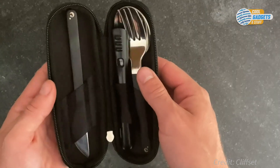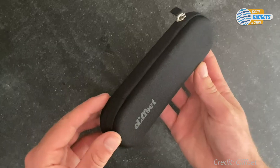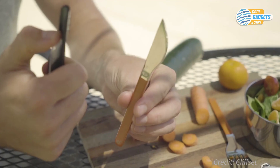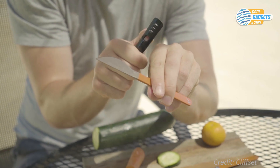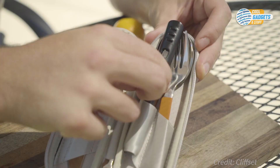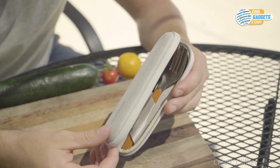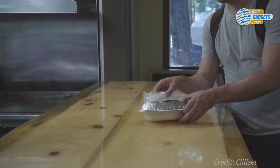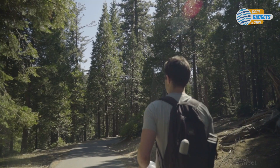Clif Set is designed for everyday settings such as fast casual restaurants, food trucks, and picnics where napkins are accessible. Made from food-grade stainless steel with powder-coated handles that come in a variety of colors, including no color at all. Clif Set cutlery is elegant, ergonomically designed, portable, and durable.